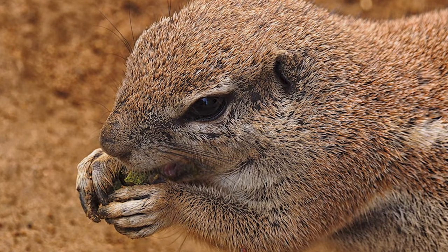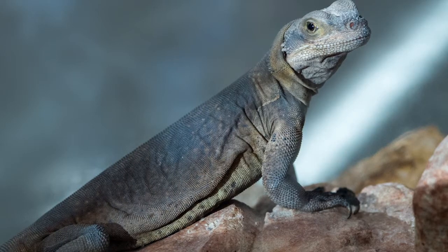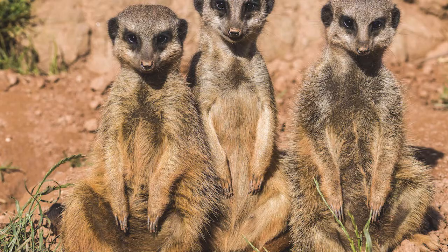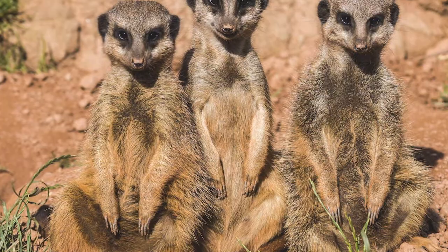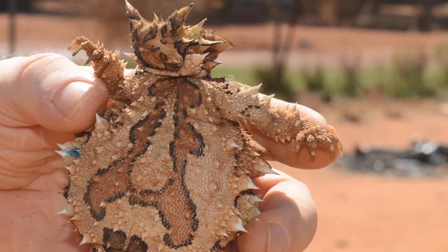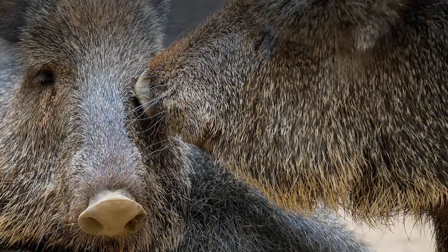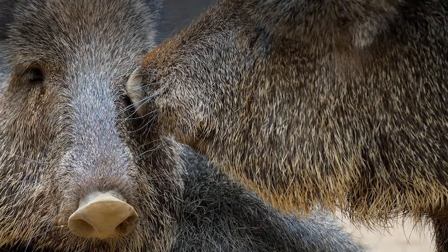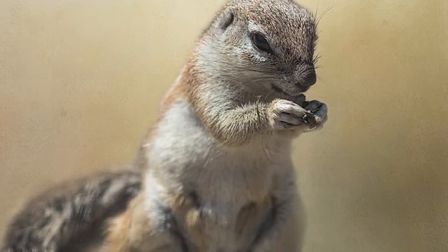20 Amazing Animal Adaptations for Living in the Desert. As the summer temperatures continue to climb, you may find yourself spending more and more time indoors, enjoying the comforts of central air conditioning. But without the benefit of modern technology, animals that make their home in the heat have had to come up with their own ways of staying cool and hydrated. If you're interested in learning about the crazy innovations some animals came up with to live in the desert, then please keep watching.